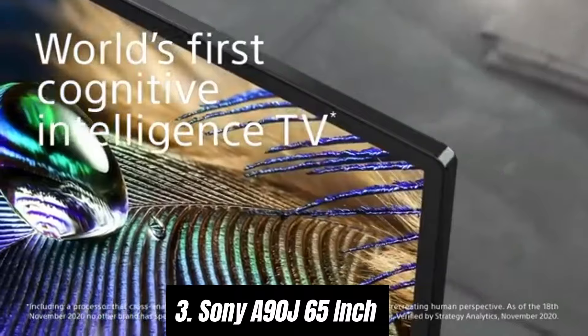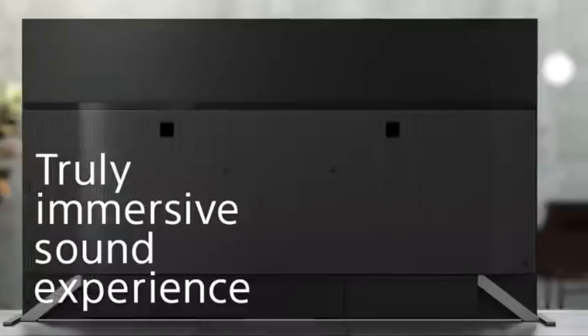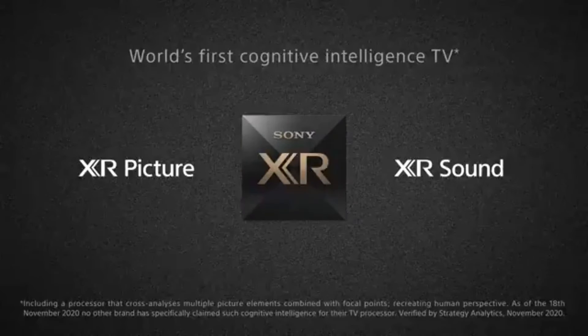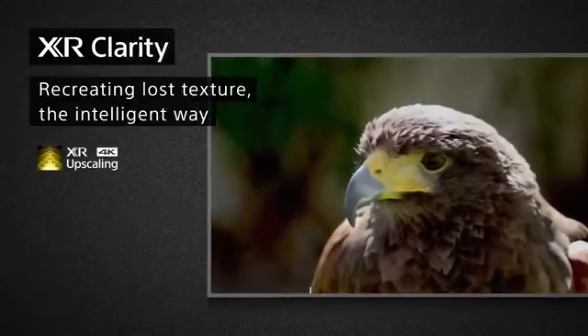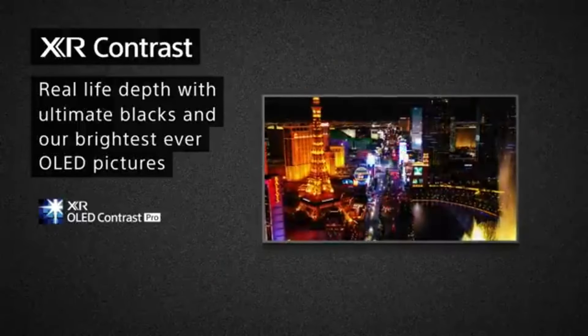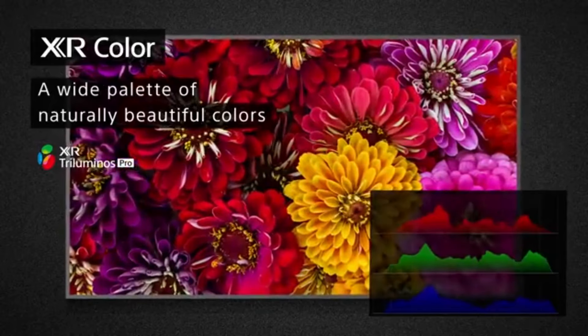Number three, the Sony A90J 65 inch is a stunning piece of technology that redefines home entertainment. With its OLED display, this television delivers breathtaking picture quality — vibrant colors, deep blacks, and impressive contrast ratios make watching movies and shows an immersive experience. What truly sets the A90J apart is its Cognitive Processor XR, which intelligently enhances audio and video to provide a more natural and lifelike viewing experience, ensuring every detail is sharp and clear.